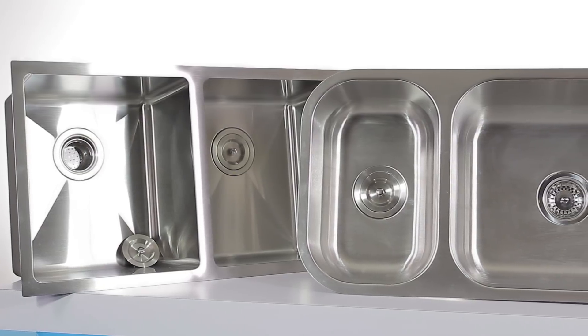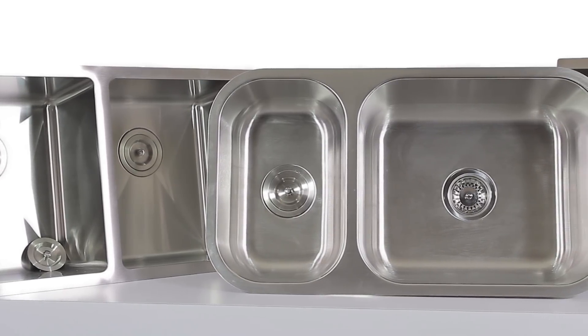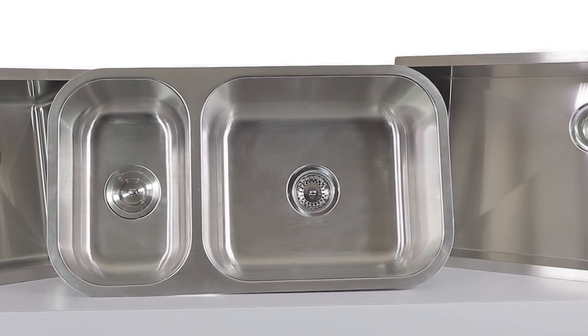First of all, you want a sink that's durable enough to handle your everyday tasks. Our sinks are available in 16 and 18 gauge surgical grade steel. Keep in mind, the lower the gauge number, the thicker and more durable the sink is.